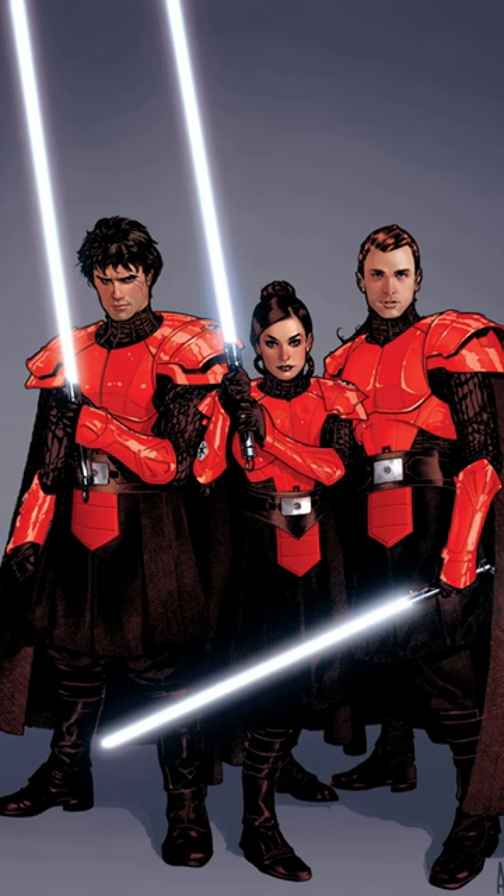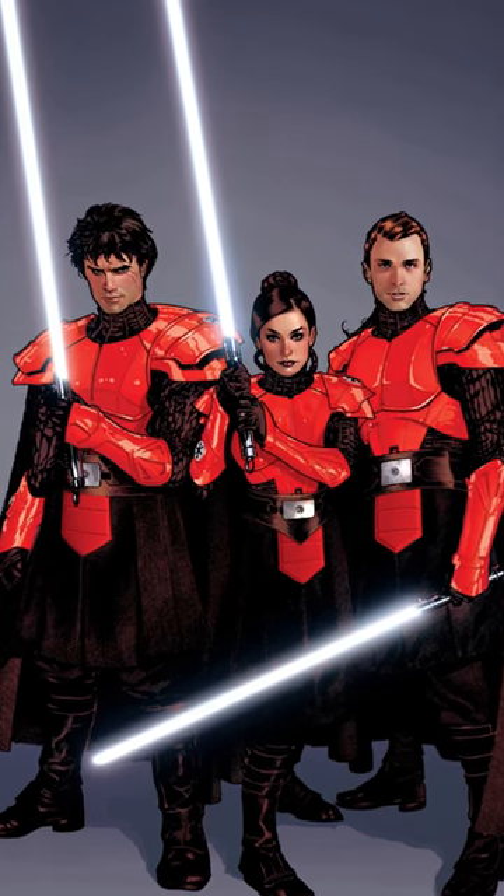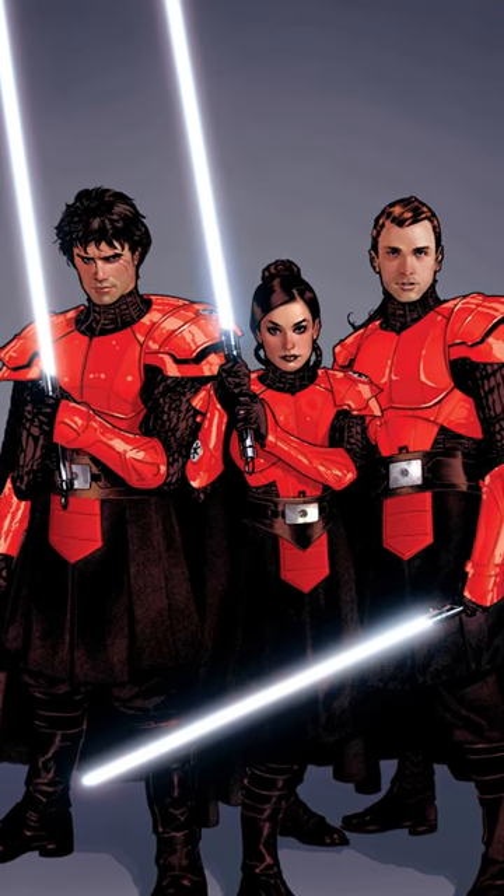Luke Skywalker's lightsaber actually used a synthetic crystal because he was unaware that natural deposits existed, since Palpatine had many of these sites destroyed. Imperial Knights used synthetic crystals for various reasons — they were a lot more uniform and showed less individuality, hence their silver blades, marking them as distinct from the Sith or Jedi.